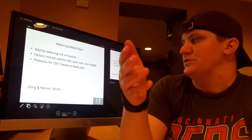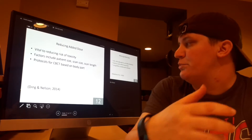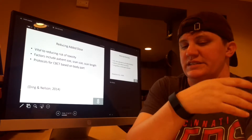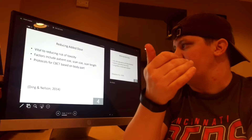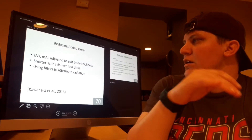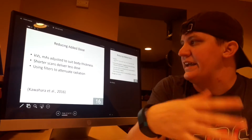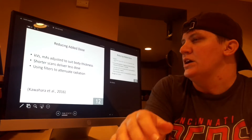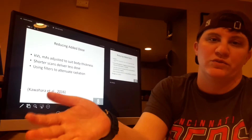Reducing added dose is vital to reducing the risk of toxicities. Things that can cause dose to vary include patient size, the scan size, and the length of the scan. There are protocols that can be preset based on the body part being scanned. These preset protocols control scan variables like KVs and MAs by adjusting them to suit the body thickness, so you get the least amount of radiation necessary for a clear image.